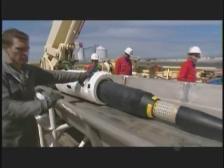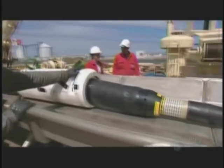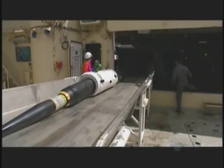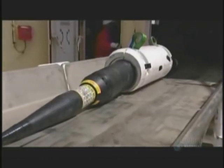Even with an electrical charge running through it, the cable cannot maintain the laser light signal at constant strength over long distances. So along every 50 kilometers of cable, a repeater is spliced in to provide a boost.